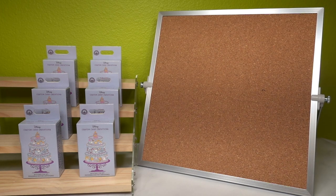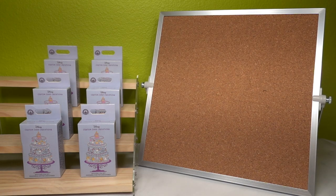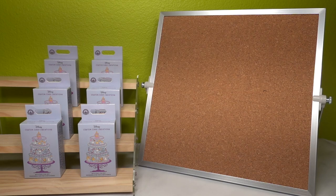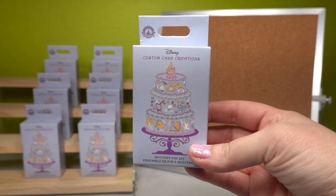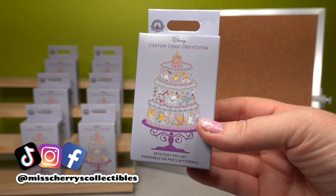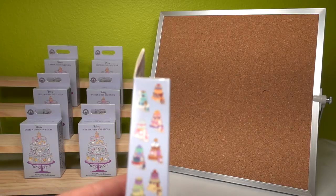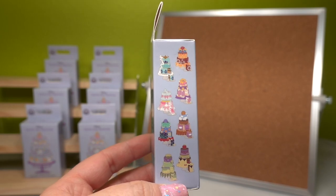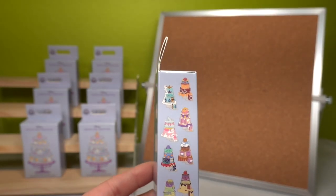Hello everyone and welcome back to the channel. If you're new here, my name is Jessie, also known as Miss Cherry, and if you're a returning subscriber, welcome back. Today we're going to be opening this really fun set of custom cake creations Disney pins. This is a mystery pin set they came out with recently, and there are eight pins we can collect from this series, and they are all princess-themed little cakes.